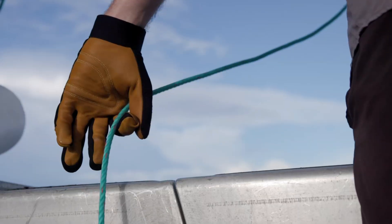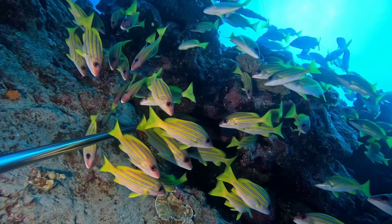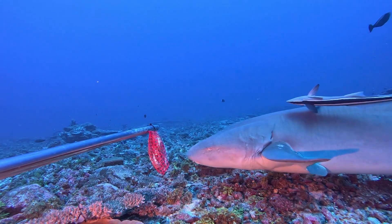One of the tools that we use a lot is the baited remote underwater video systems. That allows us to say something about the biomass, and it's biomass which is key for understanding fisheries in the long term.